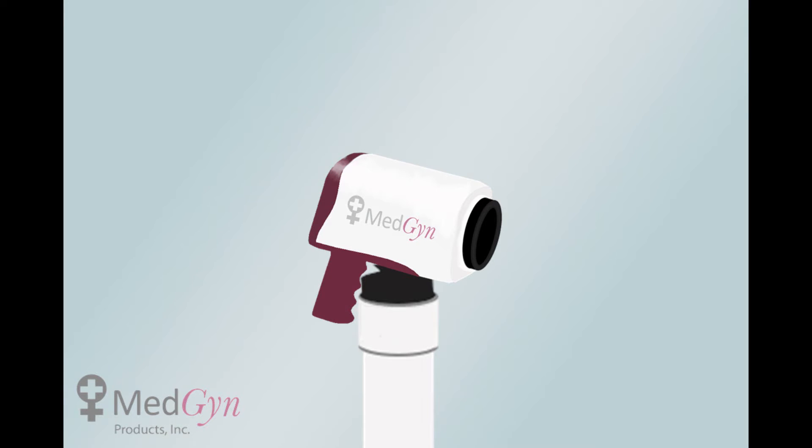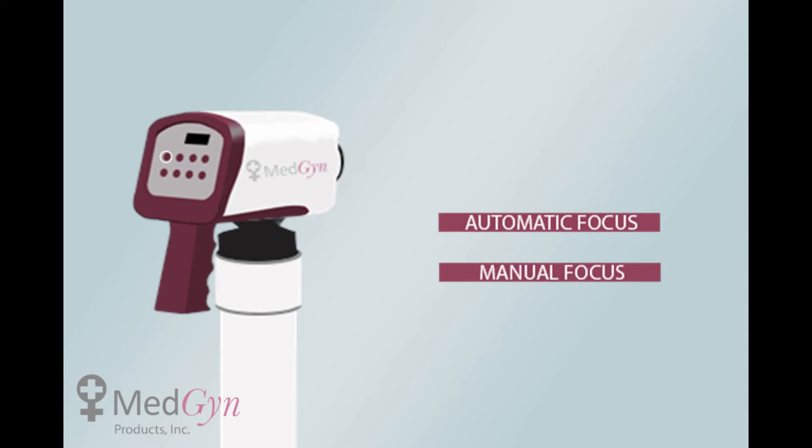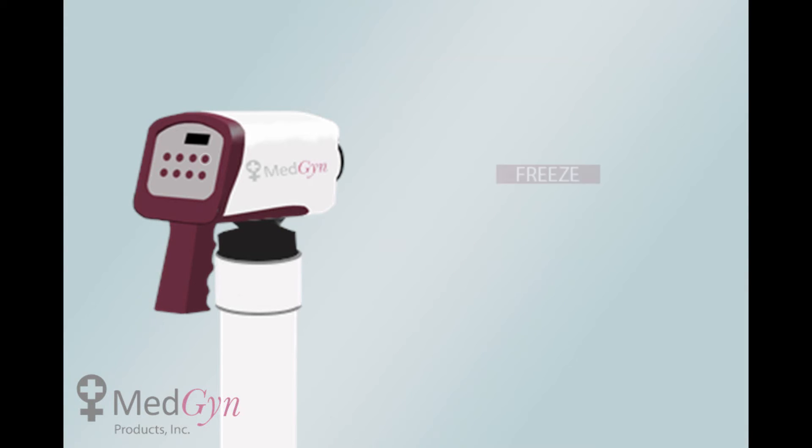Once the colposcope power button is turned on, brilliant multipoint LED lights illuminate for a brighter visual of the cervix. The device's automatic and manual focus, along with the zoom in and out features, can be used to achieve 40 times magnification of the cervix.